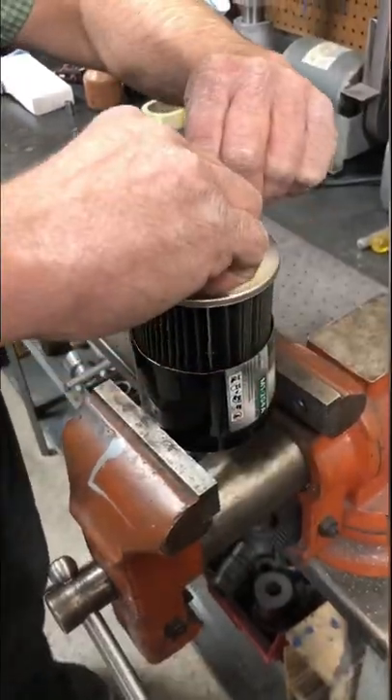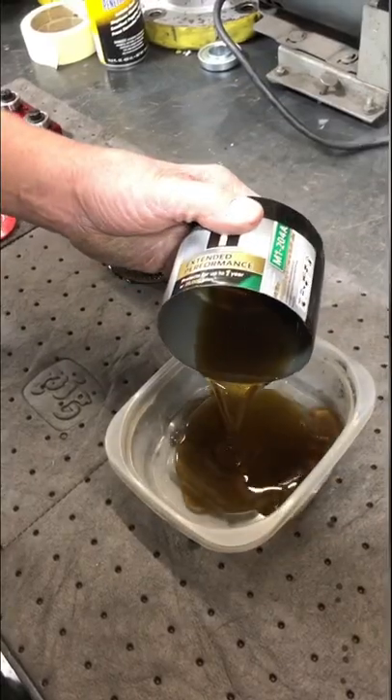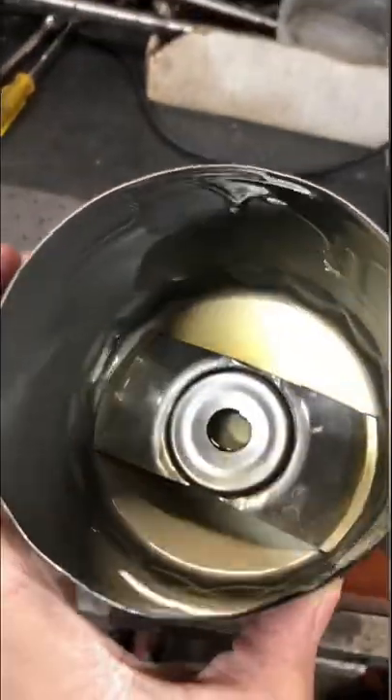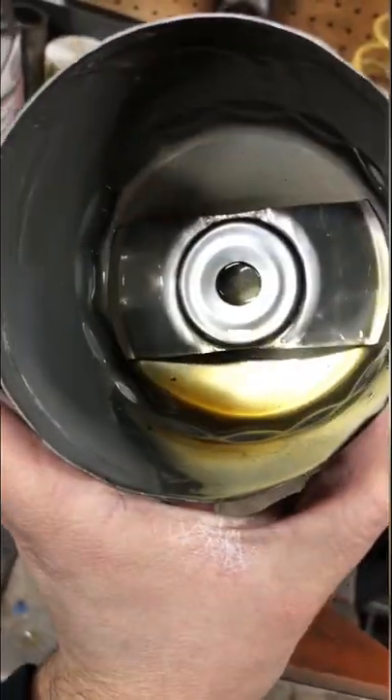Shameless plug — we sell various oil filter cutters, including this Proform one, on our website gmzonline.com. It makes it super easy to cut open the filter and see what kind of debris was in your engine that the oil filter caught.